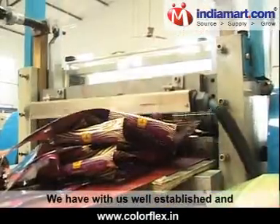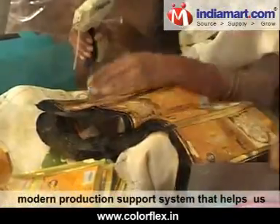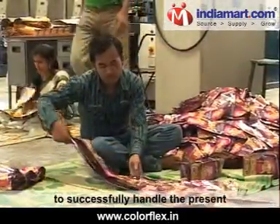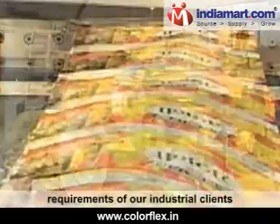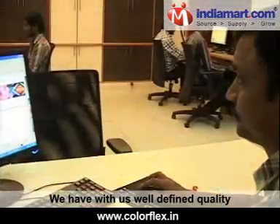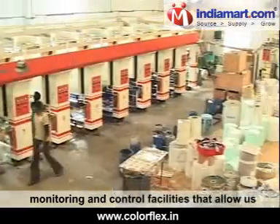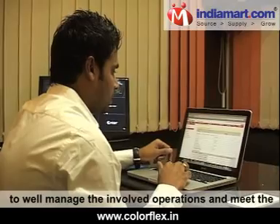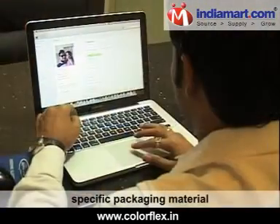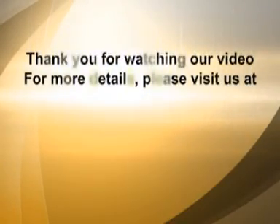We have a well-established and modern production support system that helps us to successfully handle the present as well as emerging packaging material requirements of our industrial clients. We have well-defined quality monitoring and control facilities that allow us to manage the involved operations and meet the specific packaging material demands of our customers.